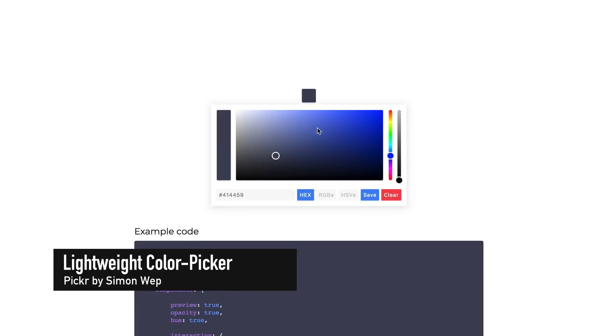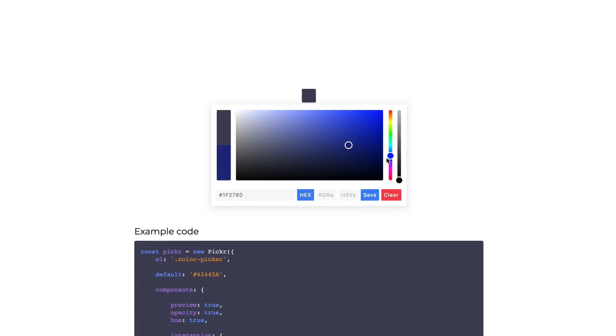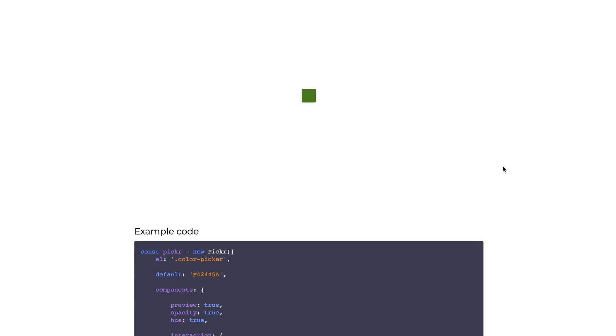Developer Simon Webb has released Picker — a flat, simple, responsive and hackable color picker. The library features no dependencies, no jQuery, and is compatible with all popular CSS frameworks.